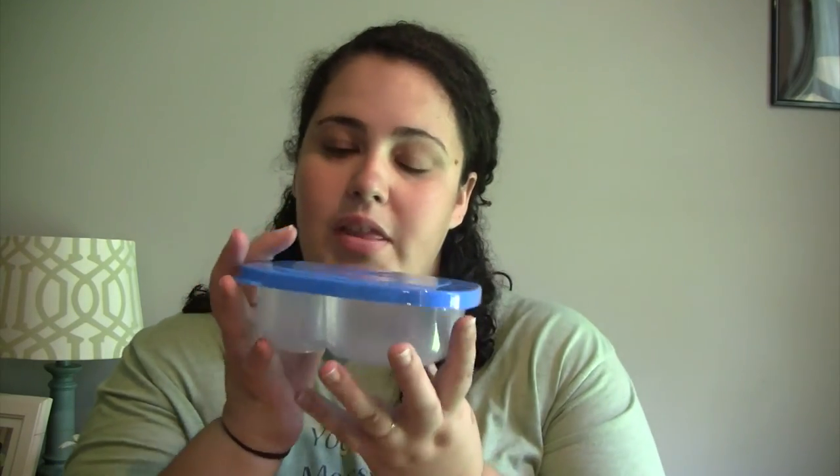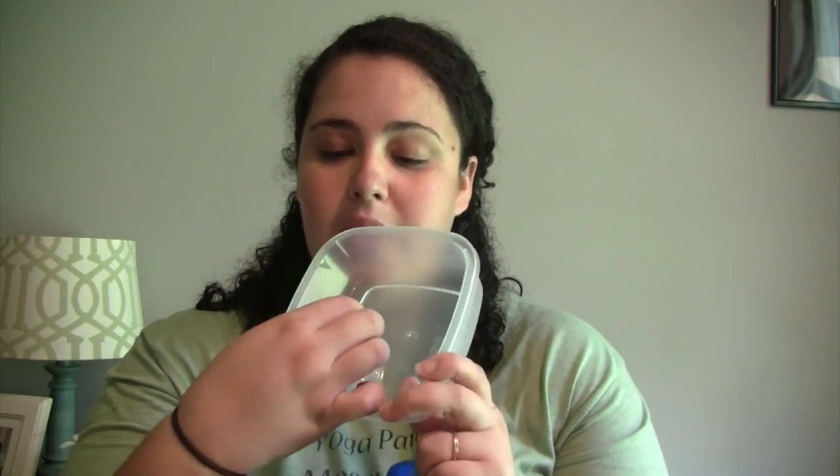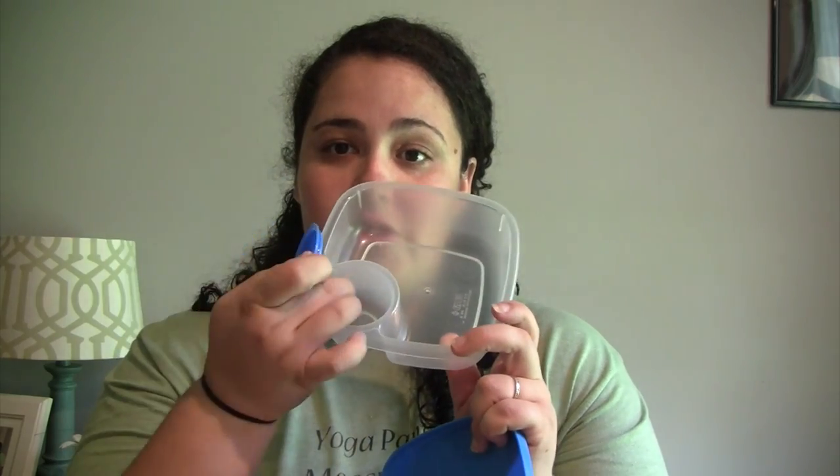I'll start with Dollar Tree stuff because it's only like six things, but four of the six are the same thing. I got these vegetable and dip containers with lid — this is an orange one, and this blue one. Here's the lid, and the inside has a little section for the dip with its own lid too. I thought these would be good for lunches — hummus and crackers, tuna fish and crackers, carrots and dip, fruit and dip. For a dollar you can't beat that, so I just got two.